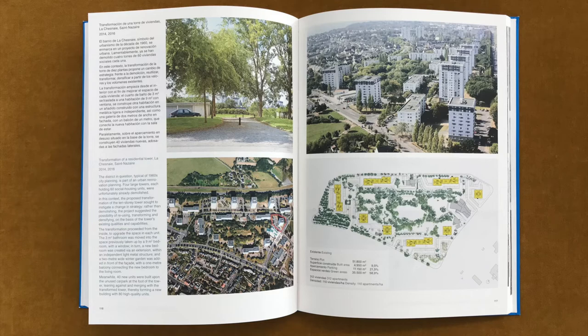All situations offer a potential and capacities that can be reused, reactivated, integrated. All spaces enable invention and imagination. All restrictions can be turned into positives. All existing situations form a new material for projects.